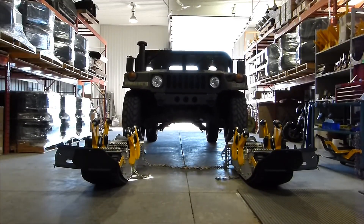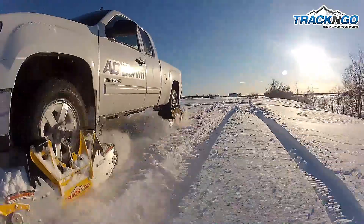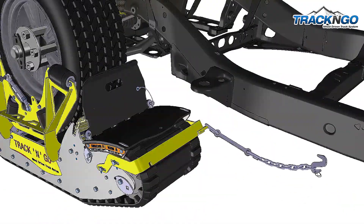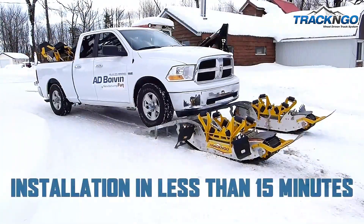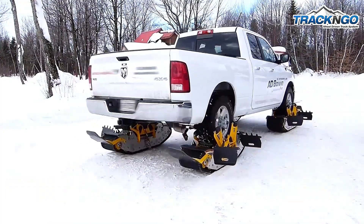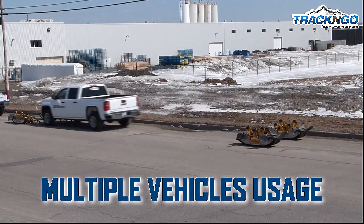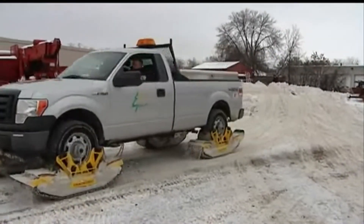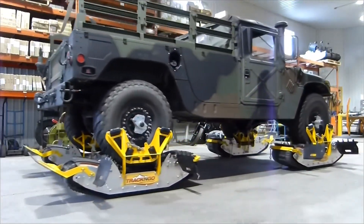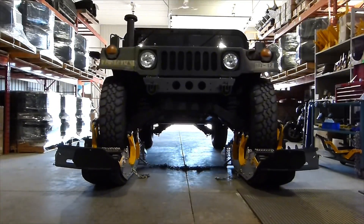Track and Go. Track and Go is an innovative wheel-driven track system designed to transform standard vehicles into fully capable track-equipped machines for enhanced mobility in challenging terrains. This system is particularly advantageous for snow-covered, muddy, or rugged off-road environments, offering superior traction and stability. Unlike traditional track conversions that require significant modifications, Track and Go is designed for quick and straightforward installation, allowing users to mount the tracks directly onto their vehicle's tires in under 15 minutes.